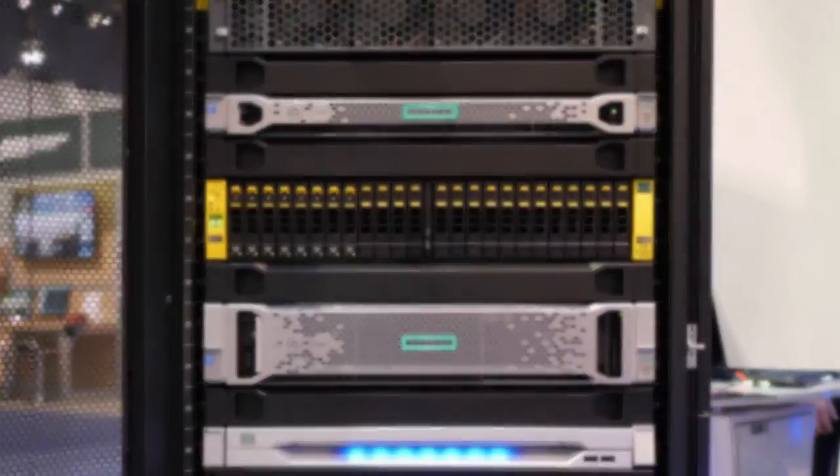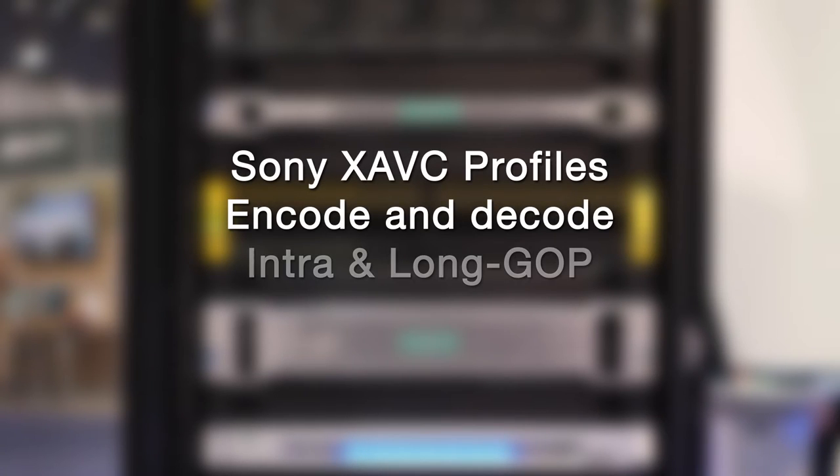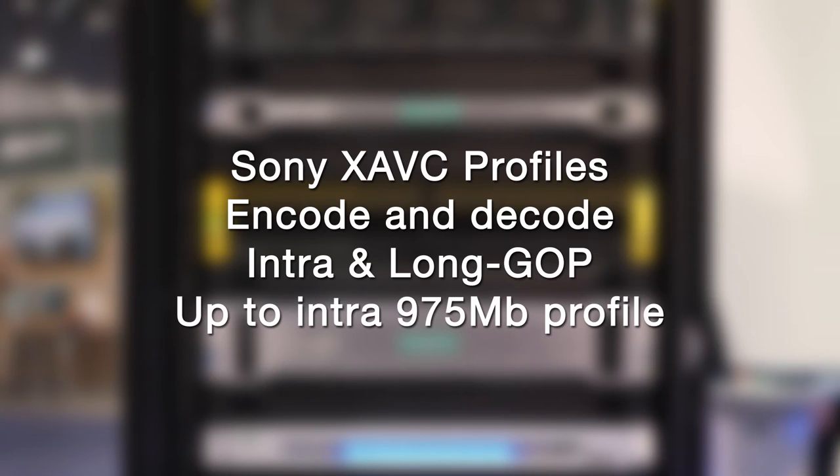As was introduced last year, Nexio AMP now supports ProRes, ProRes LT, ProRes 422, and ProRes HQ formats, as well as HEVC playback. We offer all of the Sony XAVC profiles — ENCODE and DECODE, INTRA and LONGOP — up to the INTRA 975 megabit profile.